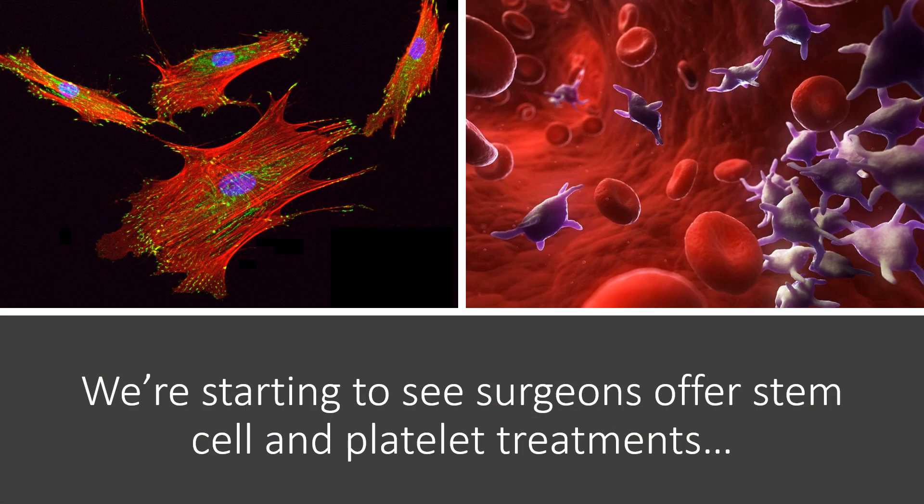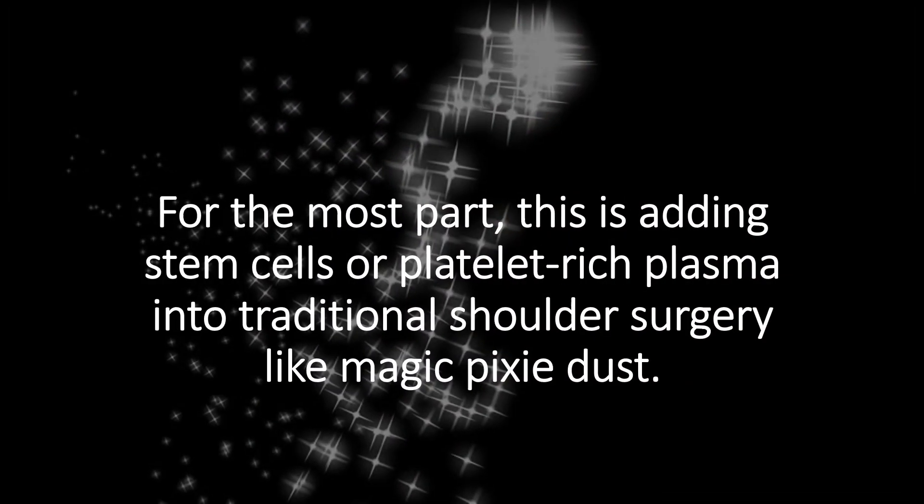We're starting to see surgeons offer stem cell and platelet treatments, and we certainly welcome them in this field. For the most part, this is adding stem cells or platelet-rich plasma — the platelets from your own blood — into traditional surgery, kind of like magic pixie dust. The research on this shows it doesn't work all that well, and I suspect that's because we need to get rid of the surgeries, not just add magic pixie dust into those surgeries.